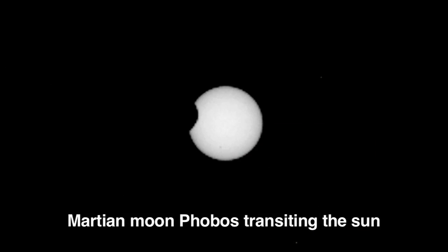A few sols ago we completed an interesting campaign where we actually acquired images of the Martian moons Phobos and Deimos transiting across the Sun.